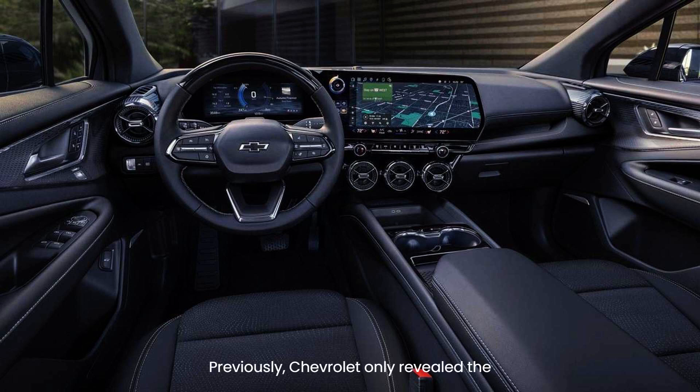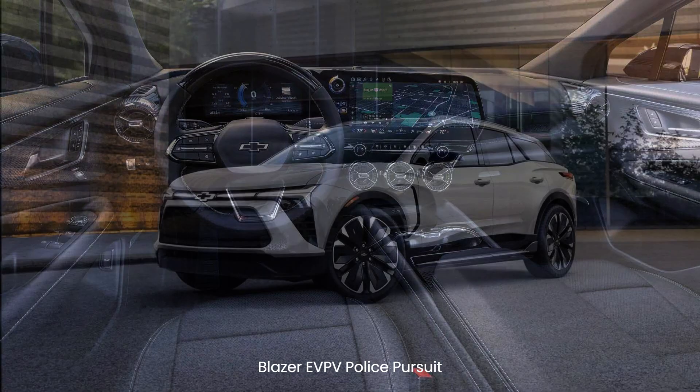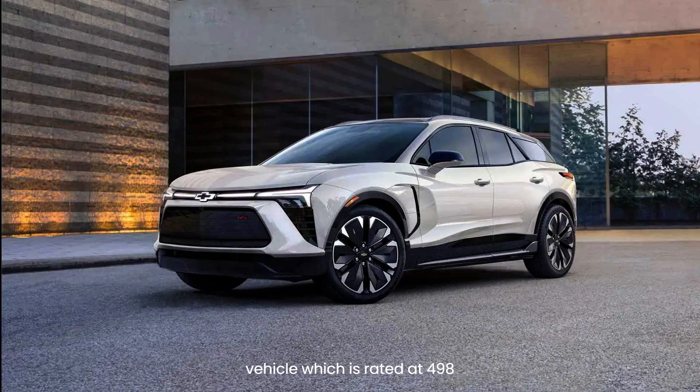Previously, Chevrolet only revealed the power rating of the Blazer EV SS performance model, which makes 557 horsepower and up to 648 lb-ft of torque, and the Blazer EV PPV police pursuit vehicle, which is rated at 498 horsepower and 531 lb-ft of torque.